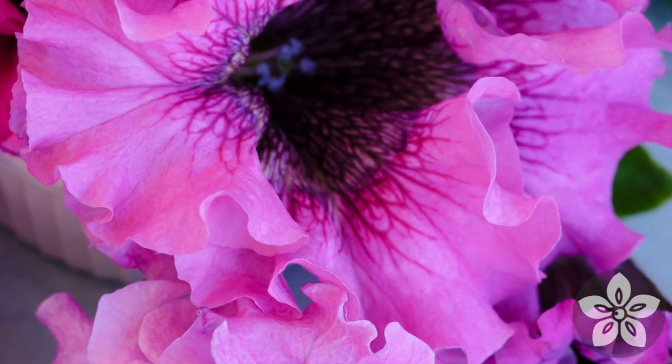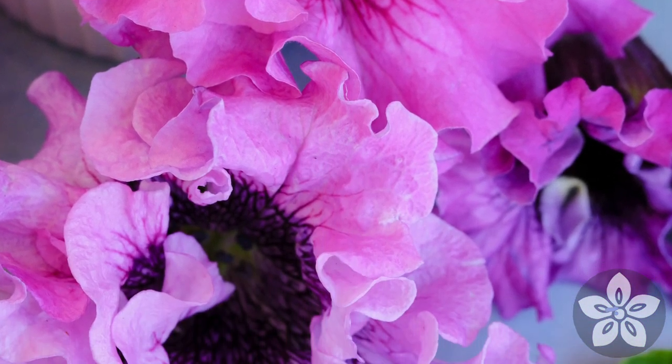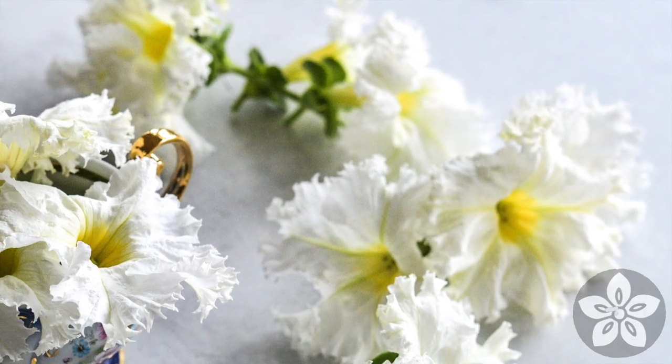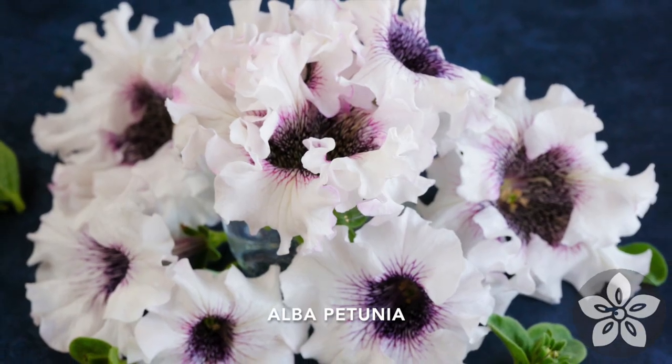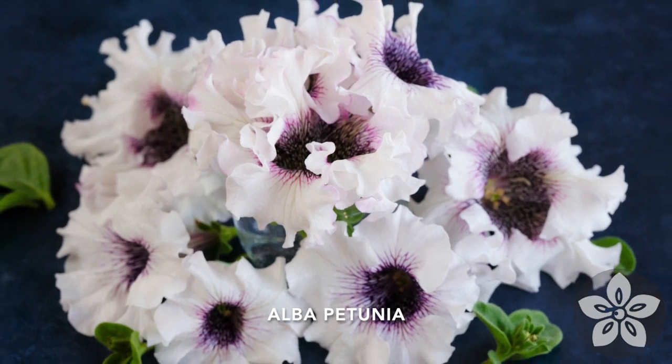They are true throwbacks to the petunia varieties available more than a century ago, and unlike most petunias on the market today, they aren't F1 hybrids. These petunias are anything but garden variety.